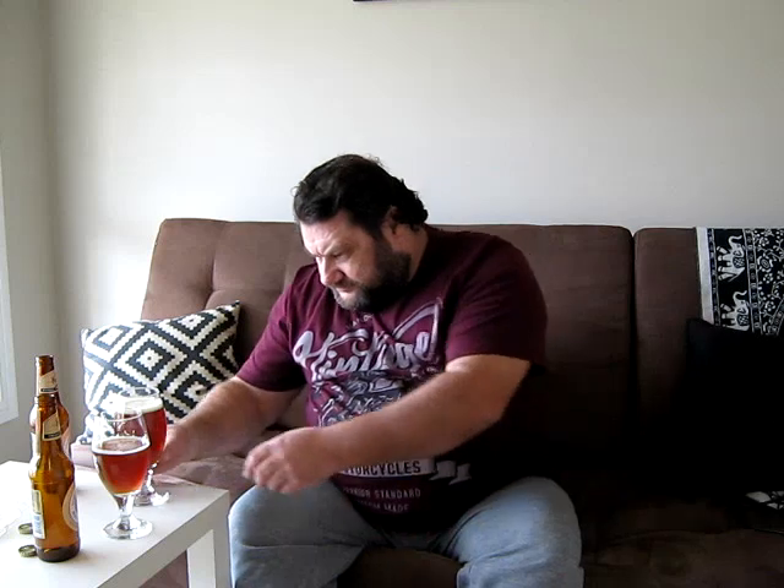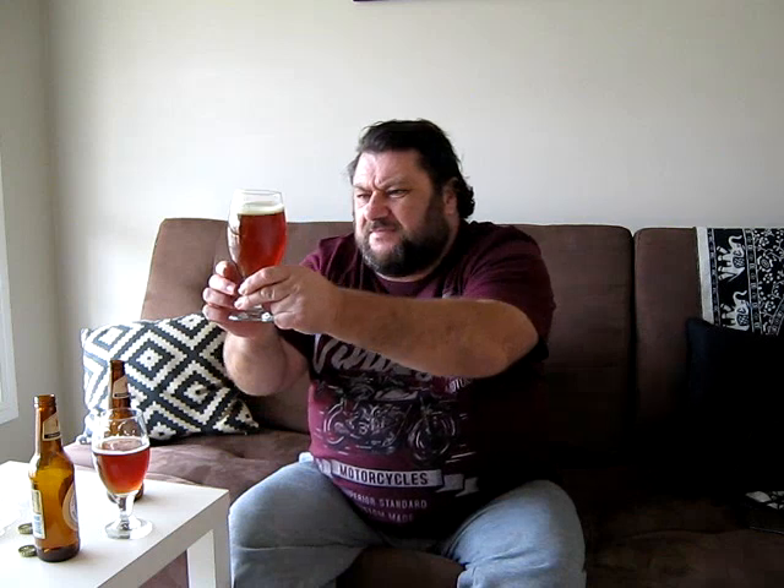This one had a best-after date of the 27th of June 2019, and it poured with a bit less head than this year's. There seems to be a little less gas in the bottle compared to the 2020. There's just a nice little swirl of yeast that's come off the bottom of the bottle.